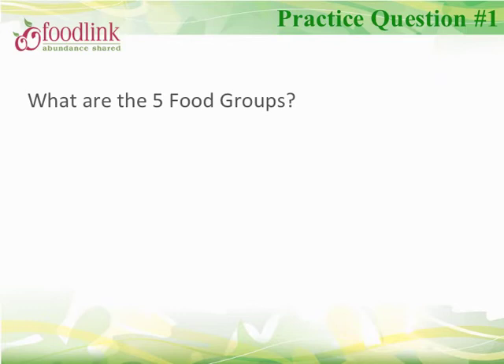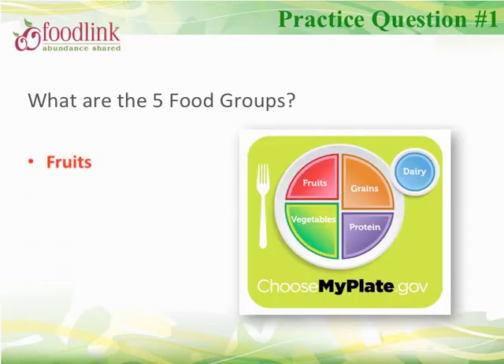Let's review. What are the five food groups? Fruits, vegetables, grains, protein, and dairy.